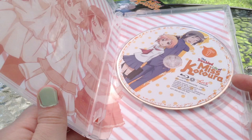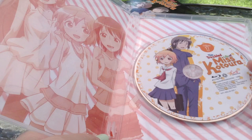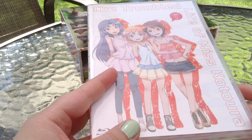I'll just show you — this is inside of the first disc's case. There's Manabe Kun, along with Katora-chan.